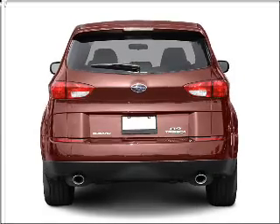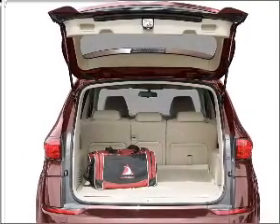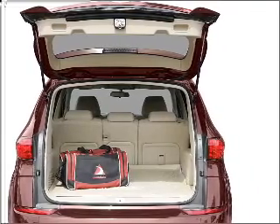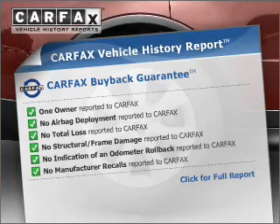Premium wheels give a more luxurious look. Brake safely with the anti-lock braking system. Heated seats comfort you on cold winter days. There's nothing like a sunroof on a nice day. Rest easy knowing this vehicle comes with a Carfax vehicle history report from Carfax.